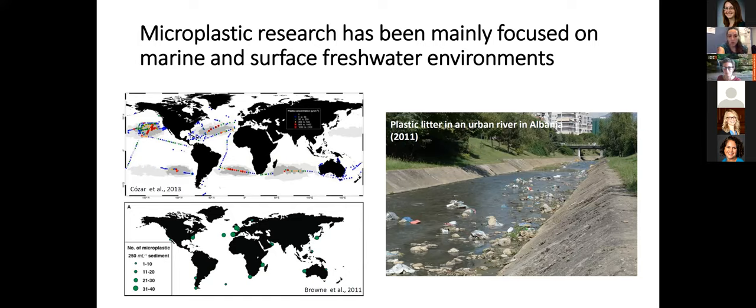Historically, microplastic research has been focused on marine environments. Here we see two figures of research projects focused on plastic contamination in the open ocean as well as shorelines across the world. More recently, there has been more and more research focused on quantifying microplastics in surface freshwater environments, such as rivers and lakes.